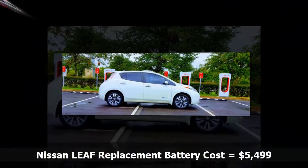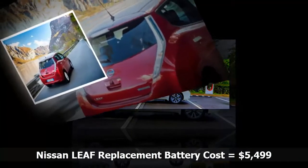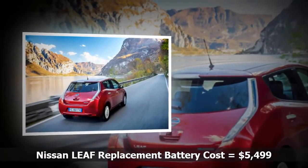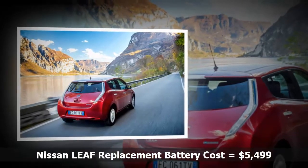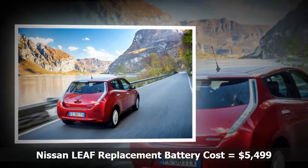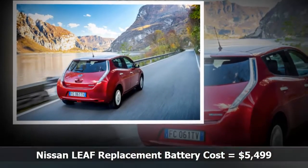There are a couple of stipulations you should be aware of. First, you must own the car that is having the battery replaced. Second, if you have a loan outstanding on the car, you will need to get the lender's approval for the swap.